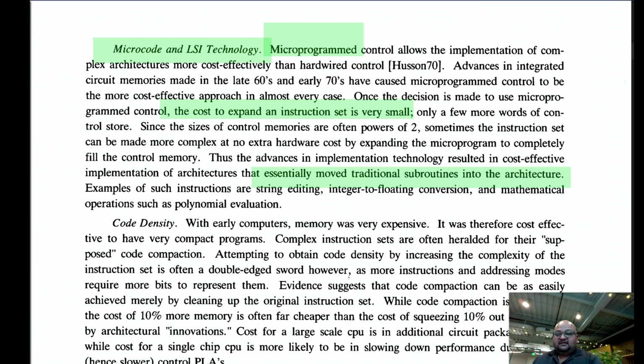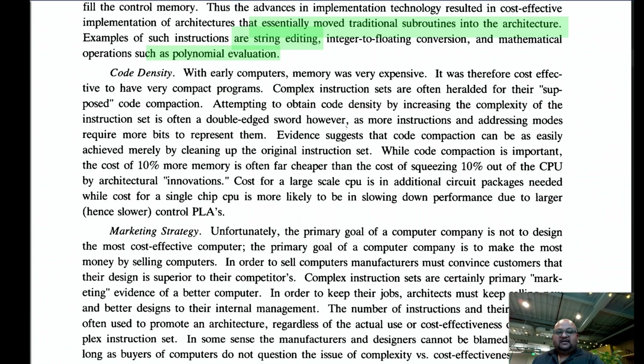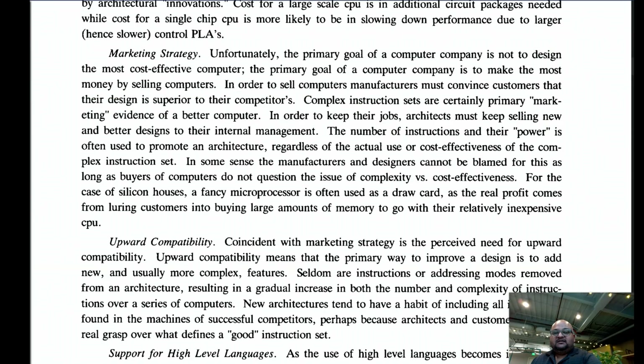Microprogramming was essentially the same as taking common subroutines — like string editing or polynomial evaluation — and moving them into the architecture itself. In early computers, memory was very expensive, so compact programs were valuable. However, the authors point out that adding more complex instructions and addressing modes actually requires more bits to represent them, potentially undermining code density gains. And — not a technical reason — complex computers were simply easier to sell, as customers weren't technical enough to evaluate the trade-offs.